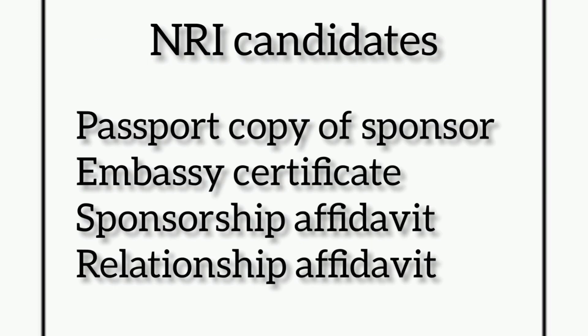For NRI candidates, the following documents are mandatory: a passport copy of the sponsor, an embassy certificate, a sponsorship affidavit stating that the sponsor is ready to bear the expenses for the whole duration of study, and a relationship affidavit stating the relation of the candidate with the sponsor.